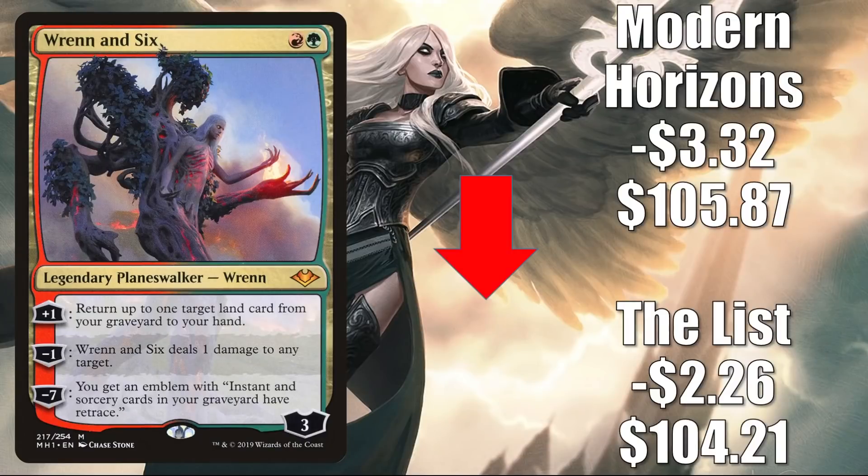Rin and Seri — the copy from the list — goes down $2.26 to $10.42; that was there for Zendikar Rising and Kaldheim. The Modern Horizons copy is down $3.32 to $105.87. Wizards announced Double Masters 2022 and showed the art for this card, so a reprint is incoming. However, it's still a highly played card — in Modern it's in Four Color Blink, Four Color Omnath, and more. It is banned in Legacy but gets some Vintage play in Temur Control and other decks. Additionally, it gets a little Commander play in Lord Windgrace and more.